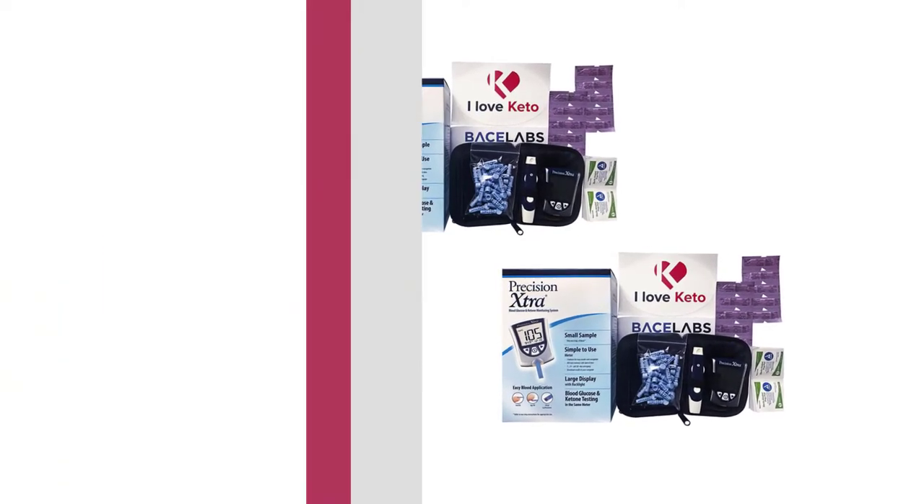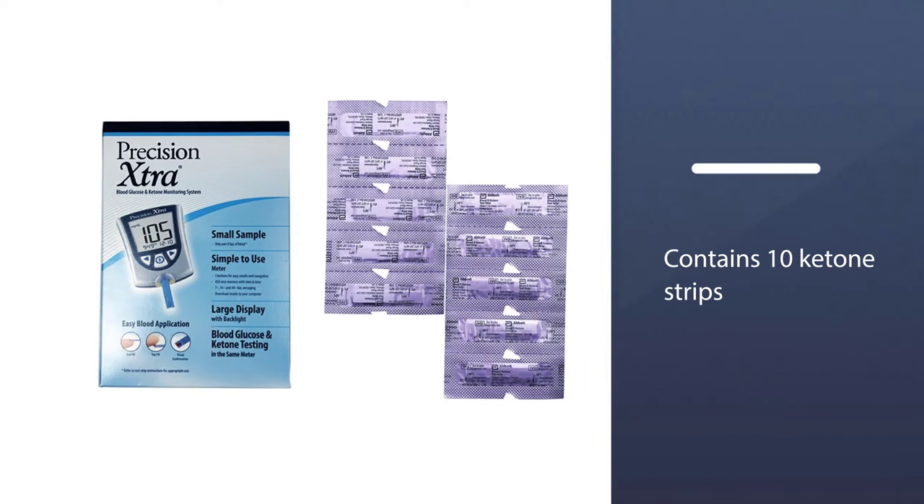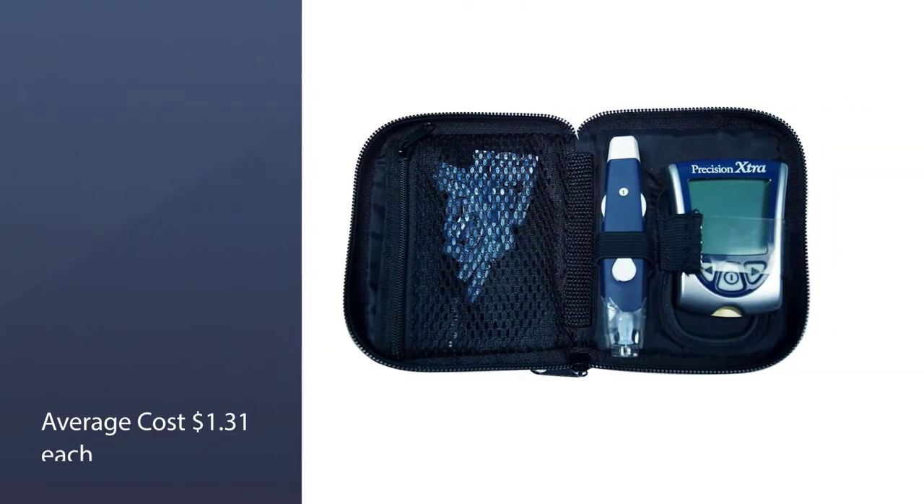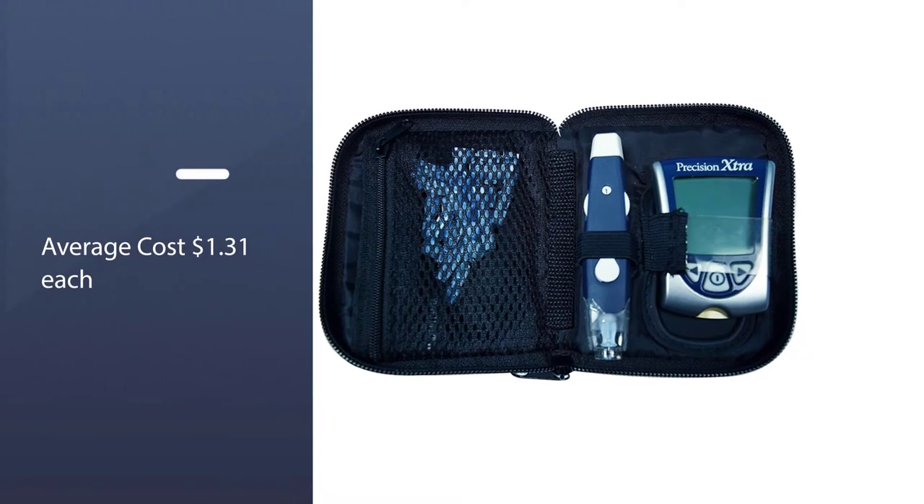Now I'd choose the Precision Extra if I found a great deal on the strips. The downside is the expense of the strips, which can be about one dollar each, and you need different test strips depending on what you're testing.